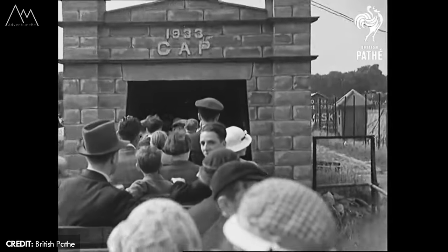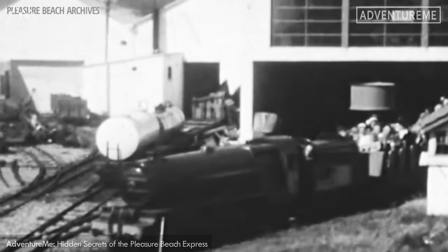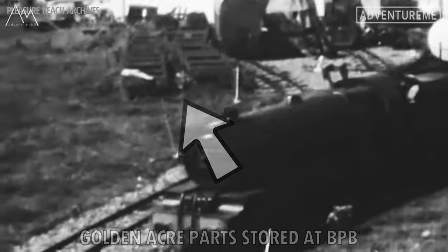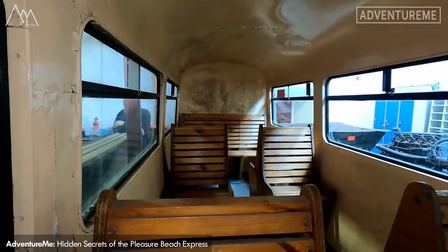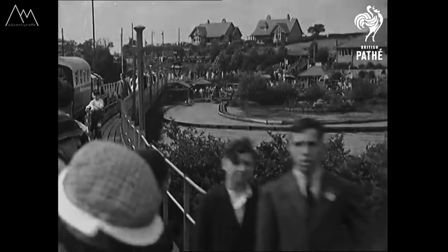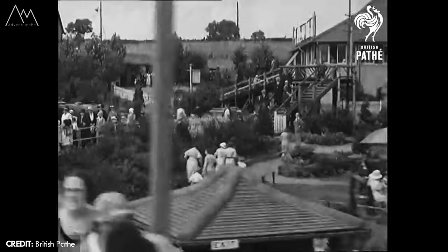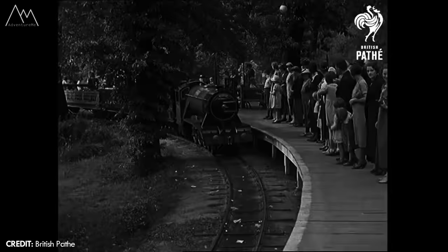When the park closed in 1938 the line sat in an abandoned state. The two locos and all parts were eventually sold to Blackpool Pleasure Beach where they sat in storage for many years. The dining car is still at the Pleasure Beach today along with some other railway wagons and props. The locos left the Pleasure Beach in 1953 to spend a long period at Morecambe Pleasure Park, also owned by the Pleasure Beach and the Thompson family, but not to be confused with the Thompsons at Golden Acre.